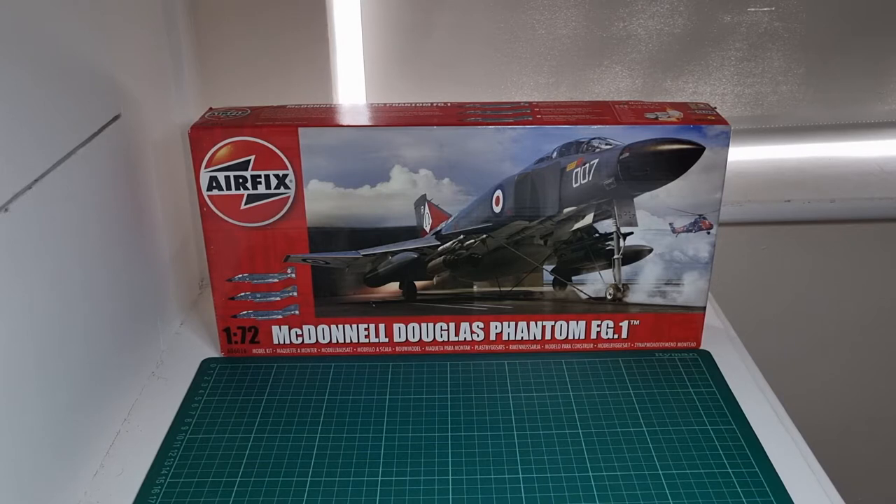When Ark Royal paid off in 1978, they disbanded 892 Squadron, the last of the fixed-wing air squadrons. Ark Royal was the last conventional aircraft carrier we ever had. Initially, the Phantoms were designed to go on a proposed carrier, CVA-01, which would have taken over from Eagle and Ark Royal. But due to a defence review in 1967, emphasis shifted toward submarines and nuclear missiles, and the era of the conventional aircraft carrier was virtually over.